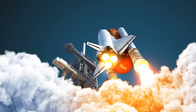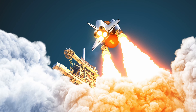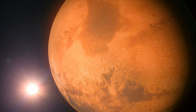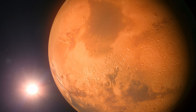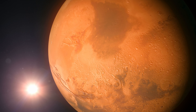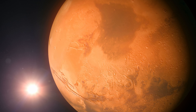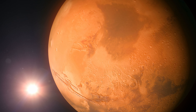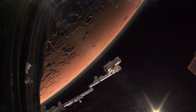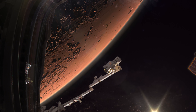During the 30 years of Space Shuttle launches, there were 135 missions. Mars has been named the Red Planet because of all the iron in its soil. Mars has two moons, Deimos and Phobos.